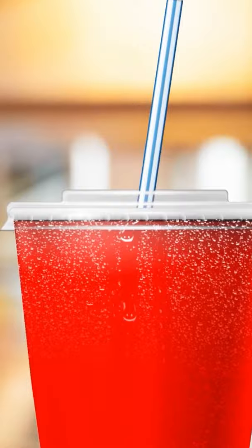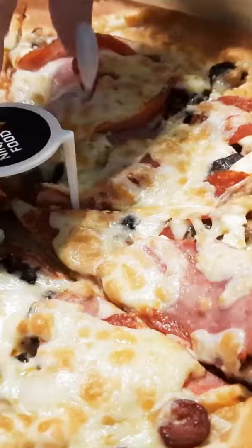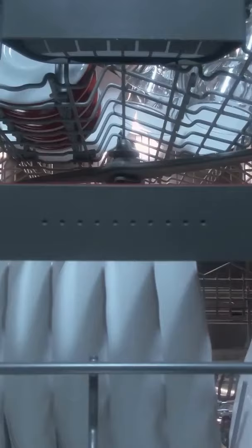The little plastic stopper in pizza boxes is to hold down the piece next to the one you want and not tear it away. Small grooves at the bottom of cups are to let water drain away easier after being washed.